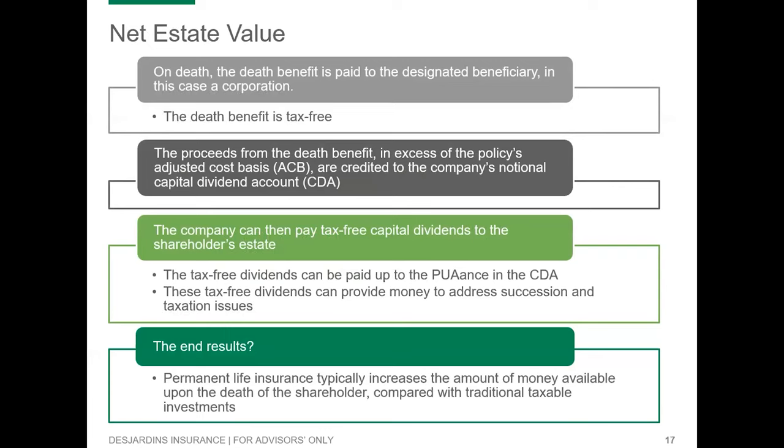Now let's take a look at what the net estate value looks like for the client. On death, the death benefit is paid to the designated beneficiary — in this case, the corporation. The death benefit is tax-free, as it is life insurance. The proceeds from the death benefit in excess of the policy's adjusted cost base are credited to the company's notional capital dividend account, or CDA. The company can then pay a tax-free capital dividend to the shareholder's estate.